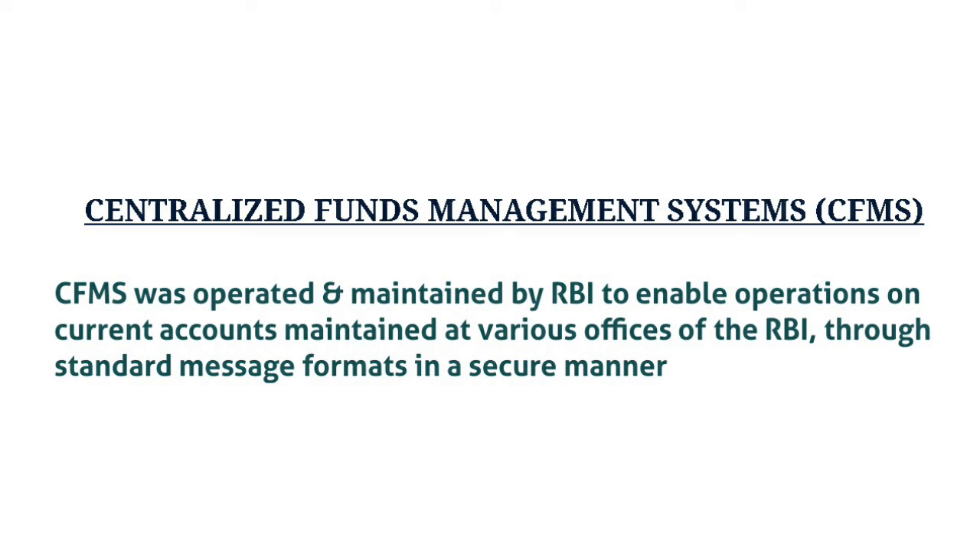What is Centralized Funds Management System (CFMS)? CFMS stands for Centralized Funds Management System. It is a type of electronic fund transfer system, operated and maintained by RBI, to enable operations on current accounts maintained at various offices of the RBI using standard message formats in a secure manner. The bank has a central system which interacts with sub-systems in its various branches to perform operations on the accounts maintained by the bank. To transfer funds from one branch to another, a request message is sent from the source branch to the central system of the bank.